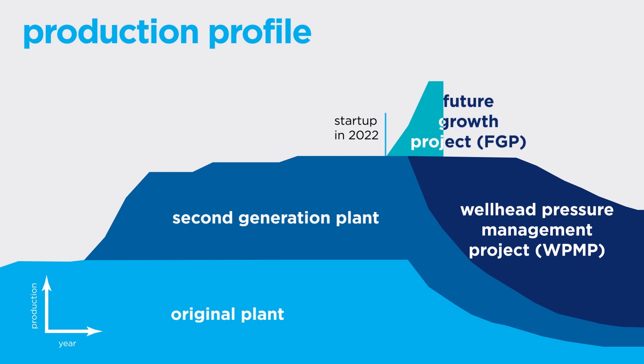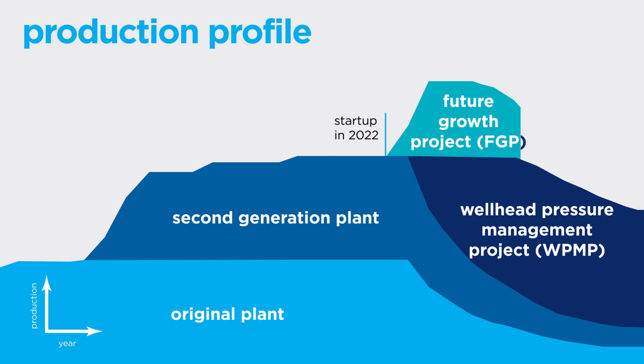FGP is an expansion project that builds on proven sour gas injection technology to enhance recovery and increase production to approximately 1 million barrels of oil equivalent per day.